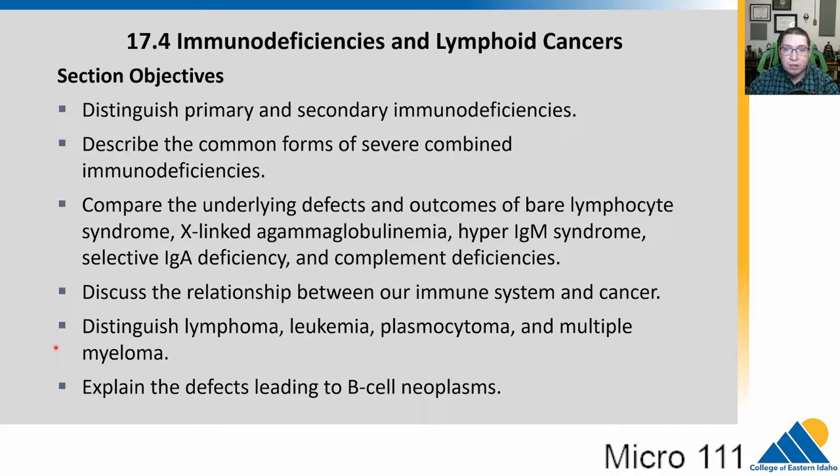In 17.4, we're going to talk first about immunodeficiencies, which are issues with the immune system, and then we will talk about cancers of immune tissues, which we call lymphoid cancers. We're going to talk primarily about primary or secondary immunodeficiencies and then describe several of them. We've talked about a few of them in the case studies, but I want to point out where they are in the system.